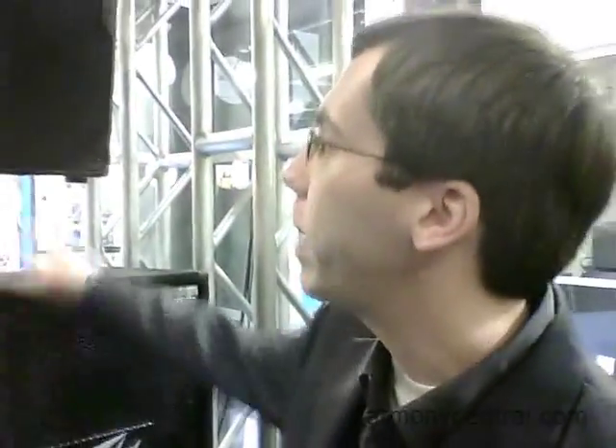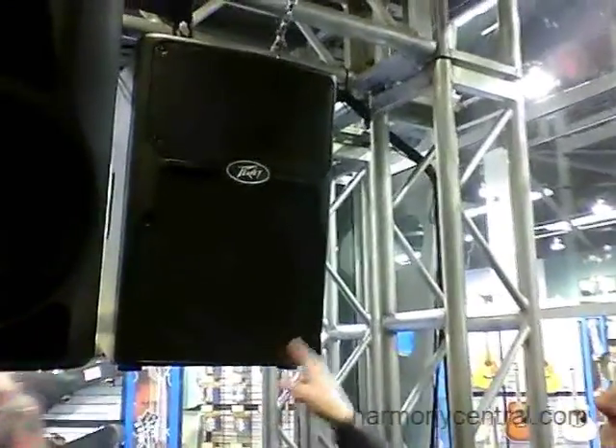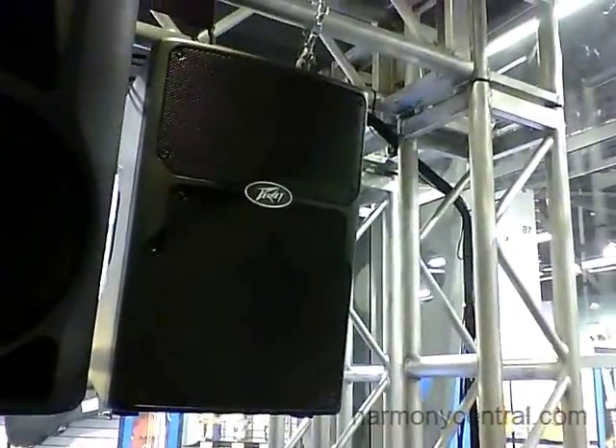We also have the new PVX series, which is another powered series of enclosures. We actually have them in powered and non-powered, but the powered series are especially cool. We're getting up to 400 watts on these, they're really lightweight, and they also use premium PV loudspeakers and titanium compression drivers as well.